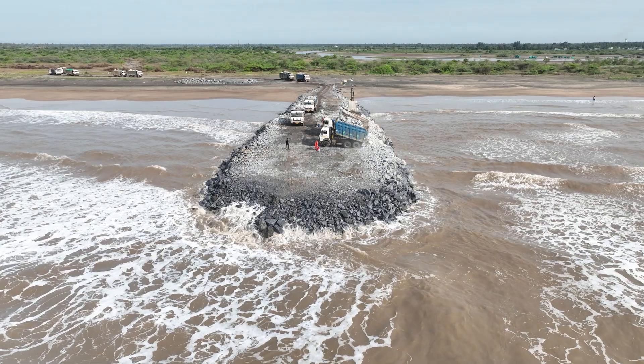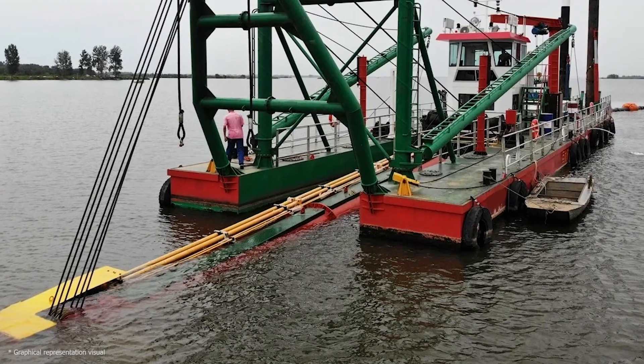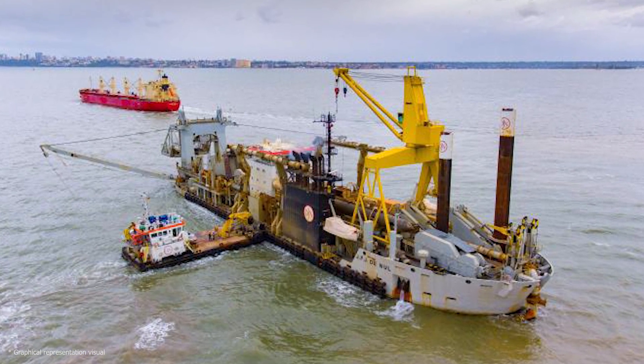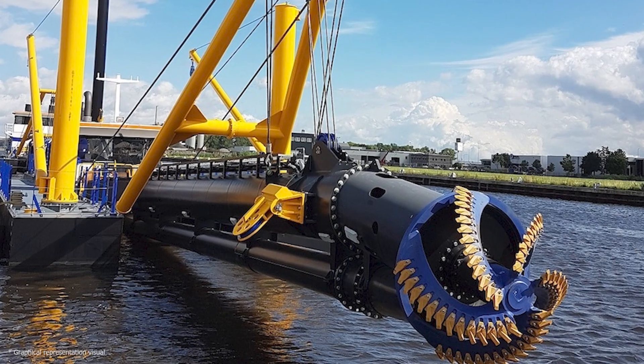At the heart of the Machilipatnam Greenfield Port Project in Andhra Pradesh, MEIL's dedicated teams are employing this groundbreaking technique to transform the seascape. This remarkable process involves using a specialized machine called the Qatar Suction Dredger.